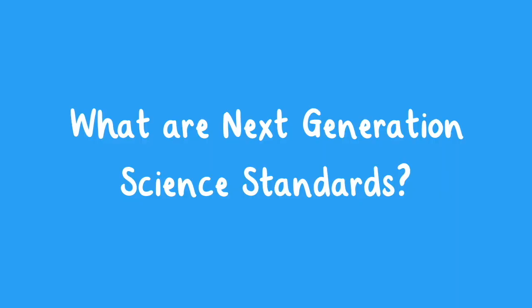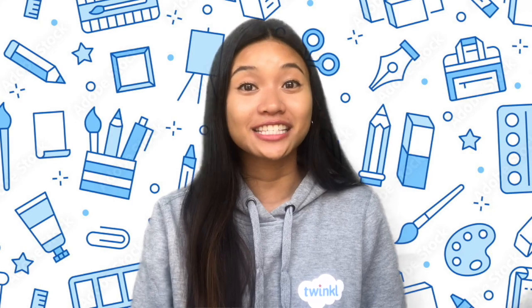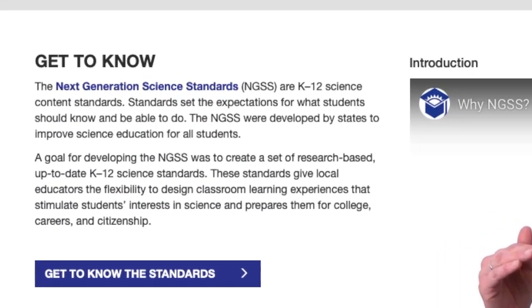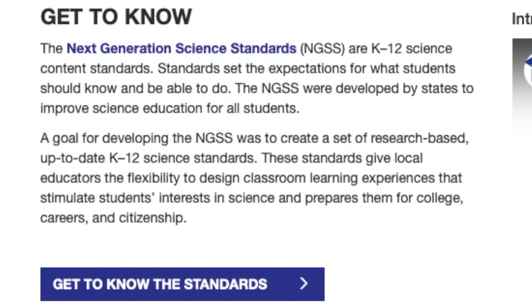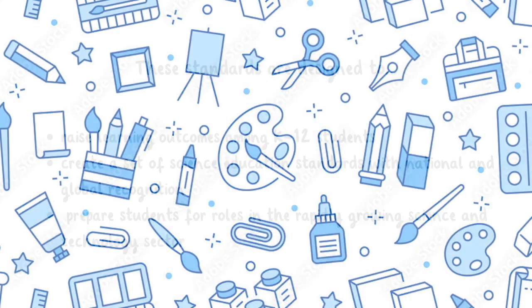What are Next Generation Science Standards? The NGSS, short for Next Generation Science Standards, are a set of K-12 science standards that detail what children should know and do by the end of each grade level. These standards are designed to raise learning outcomes among K-12 students, create a set of science education standards with national and global recognition, and prepare students for roles in the rapidly growing science and technology sector.